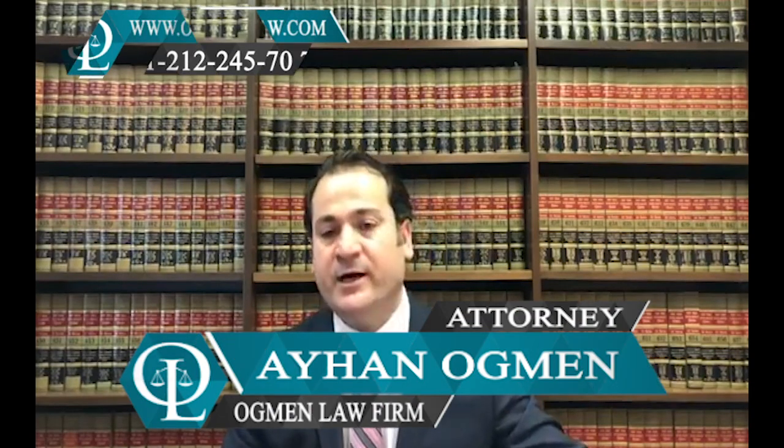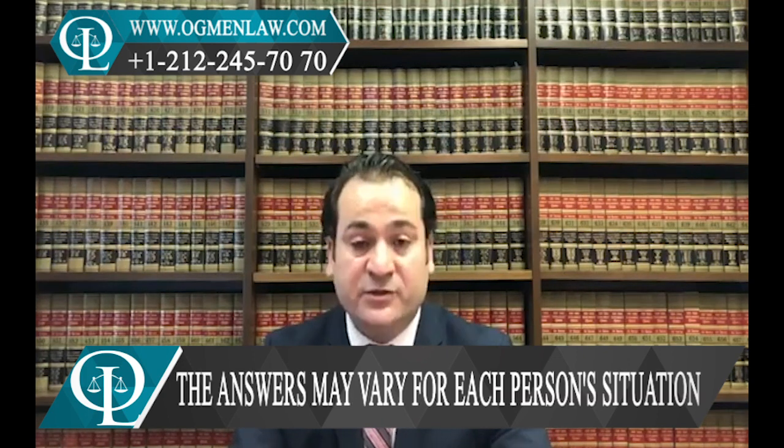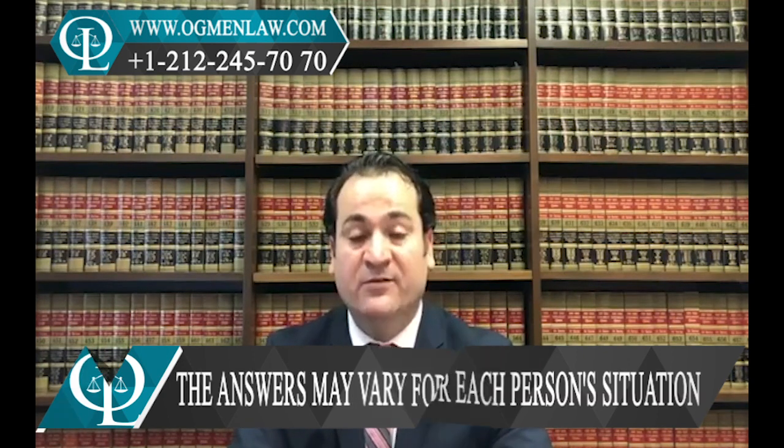Hi everyone, this is attorney Ayhan Ahmed. They would like to know the documents and information required for the H1B visa application for foreign applicants. Basically, the person needs to have a sponsorship job offer from a U.S. company or employer.